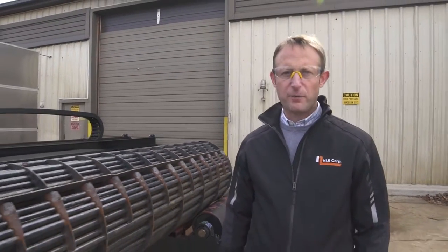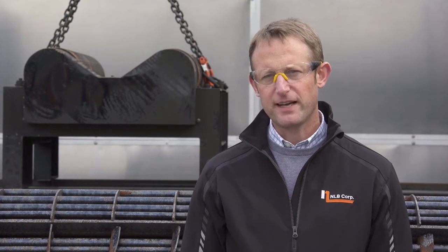My name is Jim Van Dam, Director of Product Development and Marketing at NLB Corporation. I'd like to introduce you to NLB's new Shelljet Bundle Cleaning System and tell you about some of the unique and interesting features that set this semi-automated cleaning system apart.